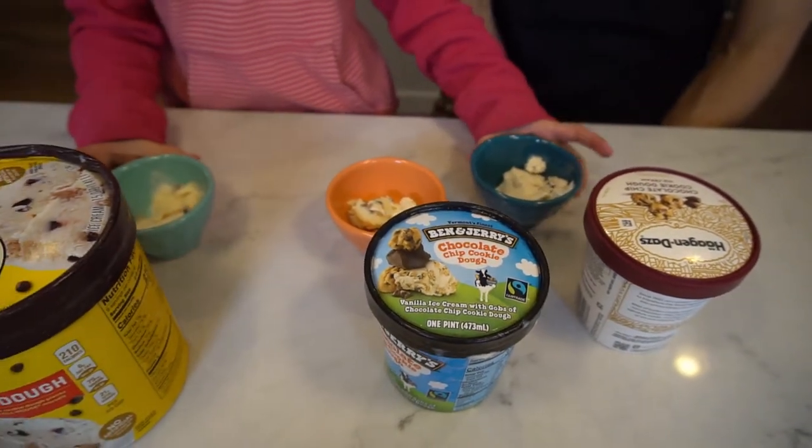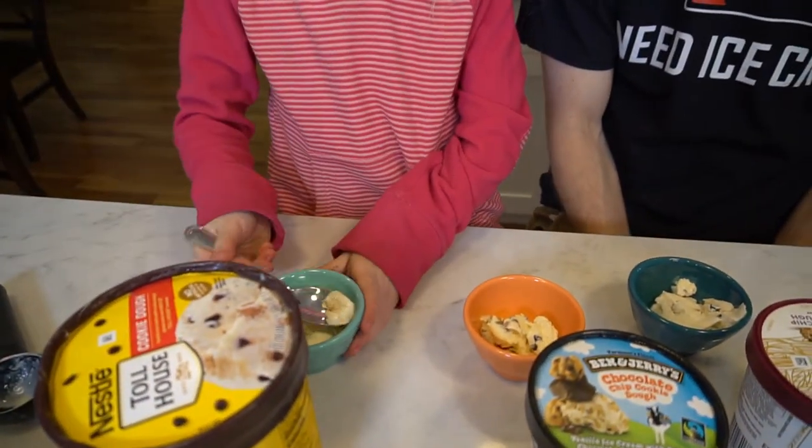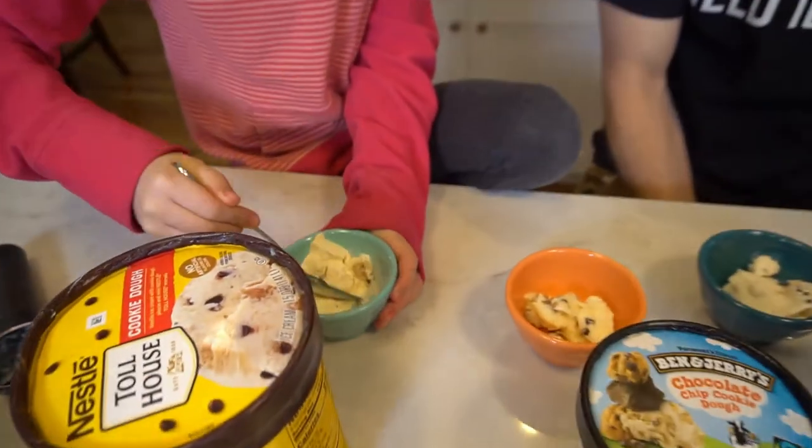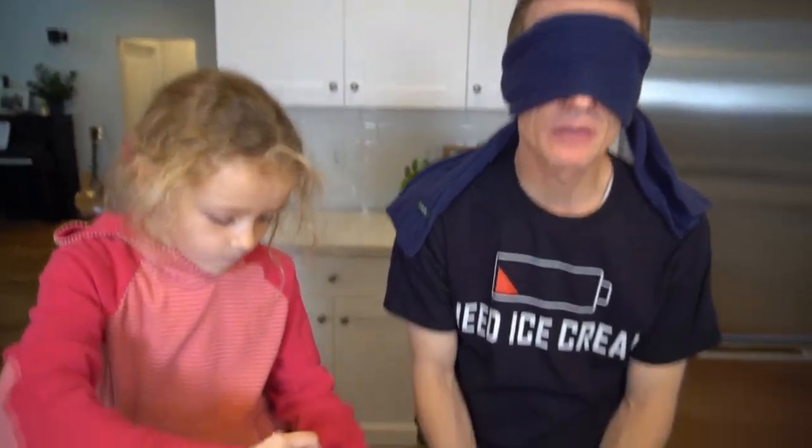Are you ready? Yeah, give me a bite. Okay — spin it. Mmm. All right, I got a little piece of cookie dough. How about a little bit bigger bite? Is there any more in there? I want to get a little bit of feel for it. Mmm, oh yeah. All right, that's good. Okay, let's go to the next one. Keep track of which one that one was — I've got to compare.